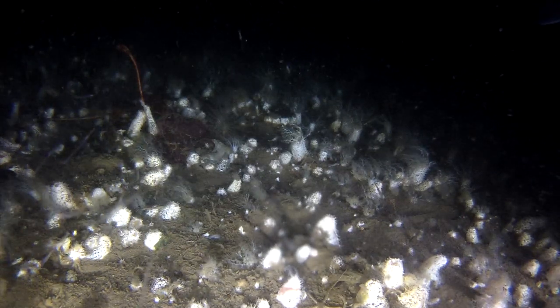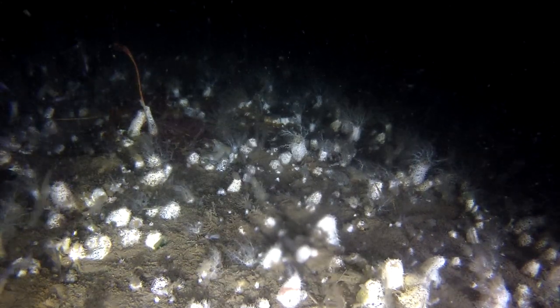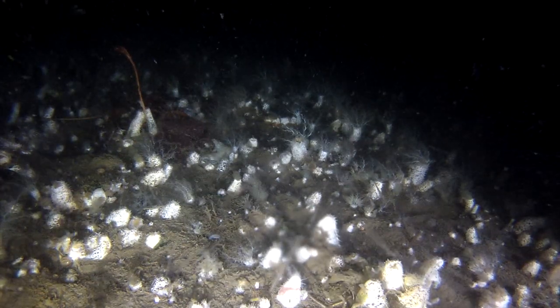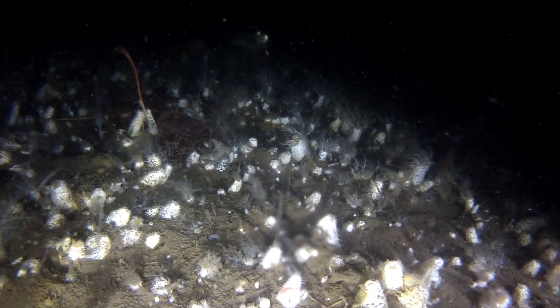Are these some type of eel fish that's just been born? What critters are these — are they an invasive species? Hard to say, but I know one thing: I sure enjoy watching them.